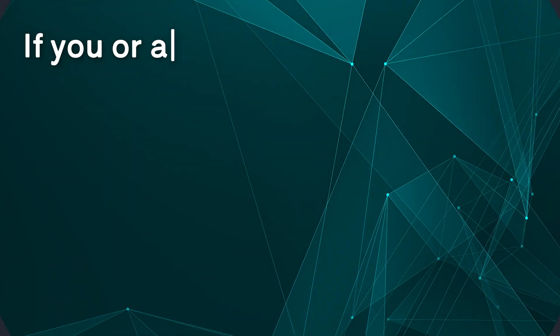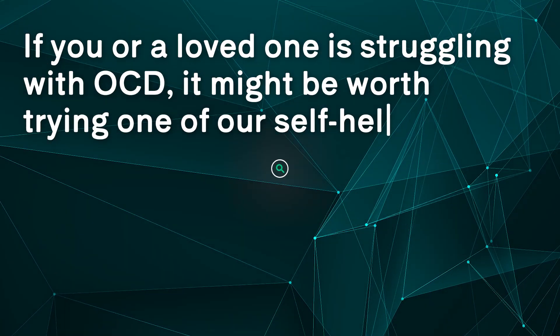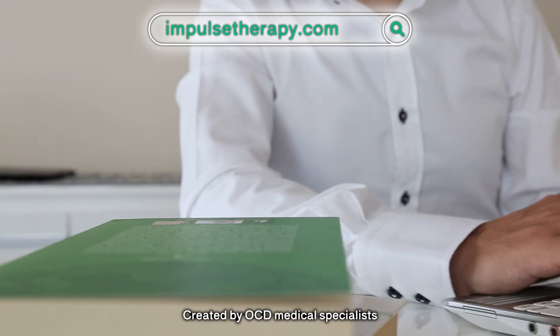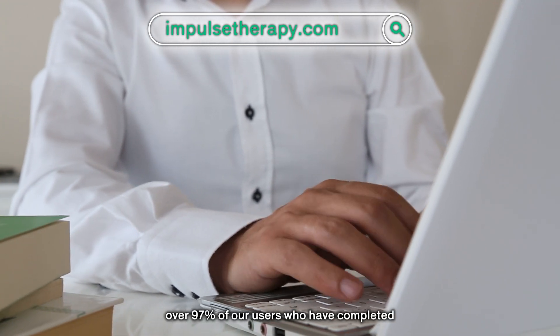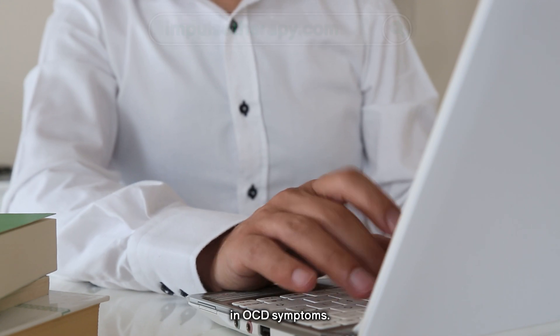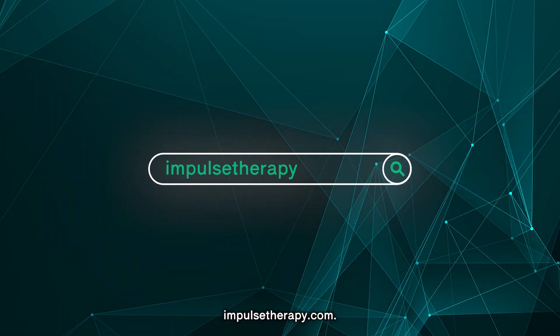If you or a loved one is struggling with OCD, it might be worth trying one of our self-help courses at impulsetherapy.com. Created by OCD medical specialists specifically for those suffering with OCD, over 97% of our users who have completed the course have seen a reduction in OCD symptoms. You can find out more at impulsetherapy.com.